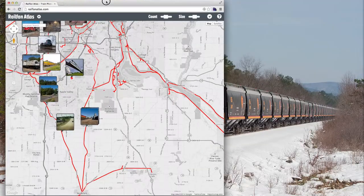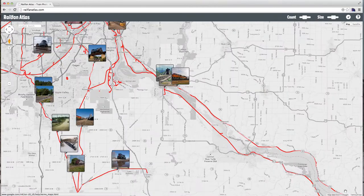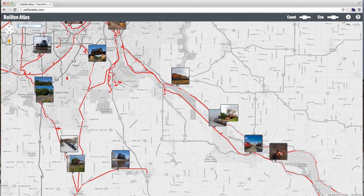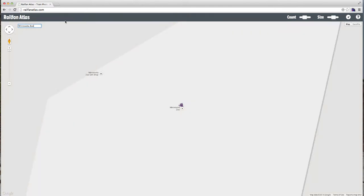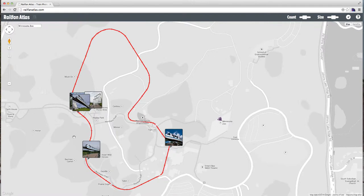Another goodie we've added is the ability to do a search by place name. So if you're interested in, for example, the futuristic monorail at the Minnesota Zoo, you can type in 'Minnesota Zoo' and search for that — it'll zoom you right in there so you can see those fabulous photo opportunities that exist there.